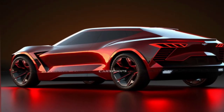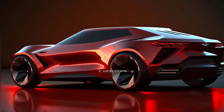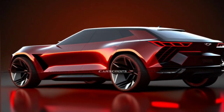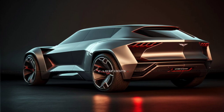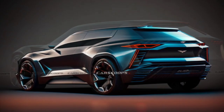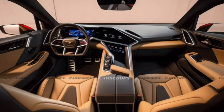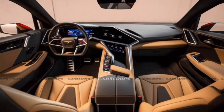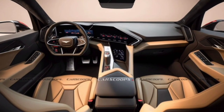As per the reports, the Corvette SUV is expected to utilize GM's Ultium 800-volt architecture. The powertrain is expected to consist of high-revving, high-output electric motors and a sophisticated two-speed transmission. All-wheel drive with torque vectoring and all-wheel steering is also anticipated to enhance performance and handling.